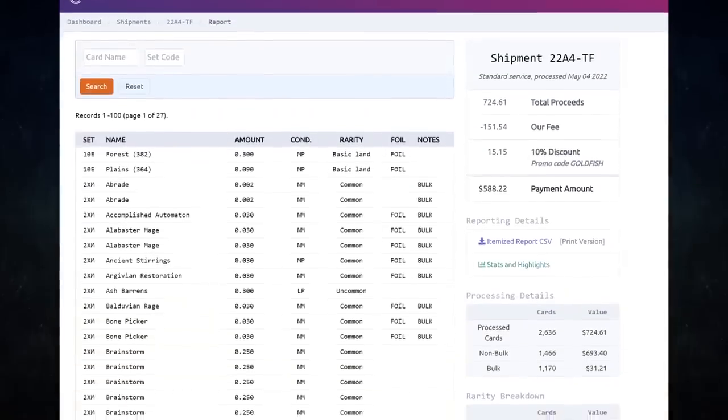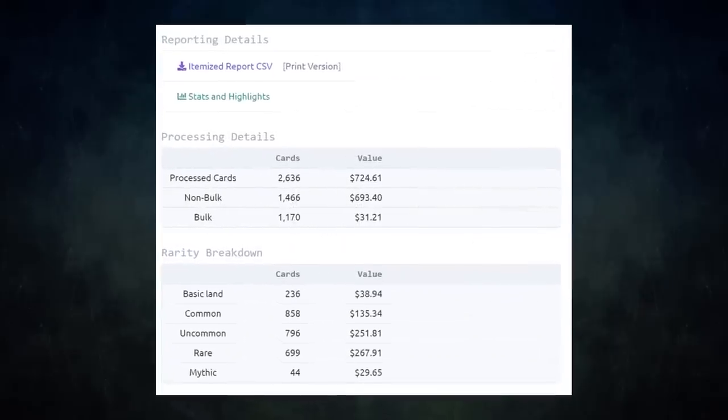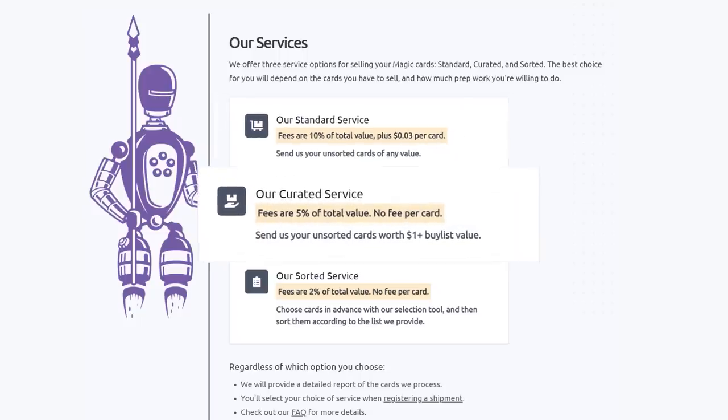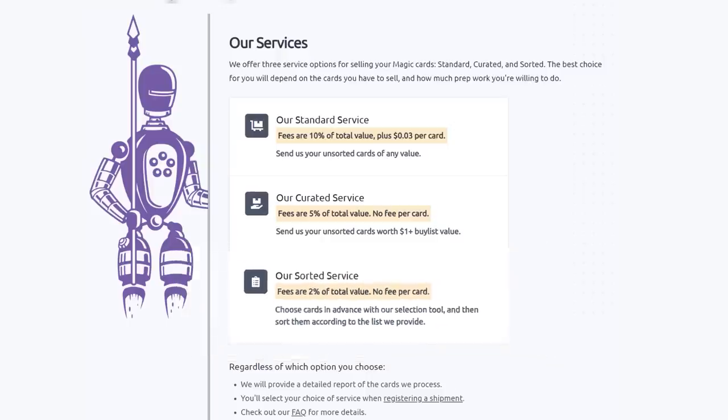I have used Card Conduit multiple times already. I always use them to get the best value for my extra cards — I get fair prices and they save me tons of time. They have three main services. Their standard service lets you send unsorted cards of any value; they will sort, grade, and give you the best price. Their curated service is similar — send unsorted cards worth over a dollar; they charge half the fee with no per-card fee. Their sorted service lets you choose cards in advance with their selection tool, send them sorted, and Card Conduit will grade and buy-list them automatically.